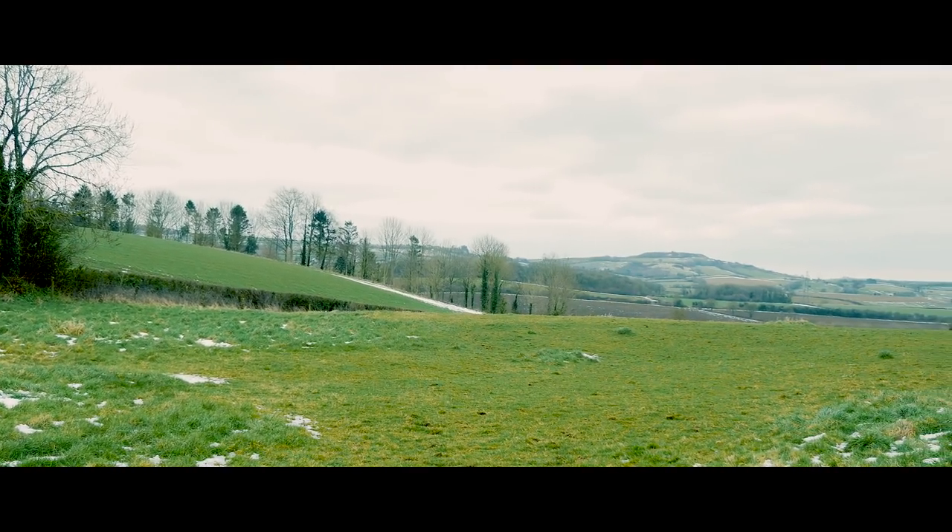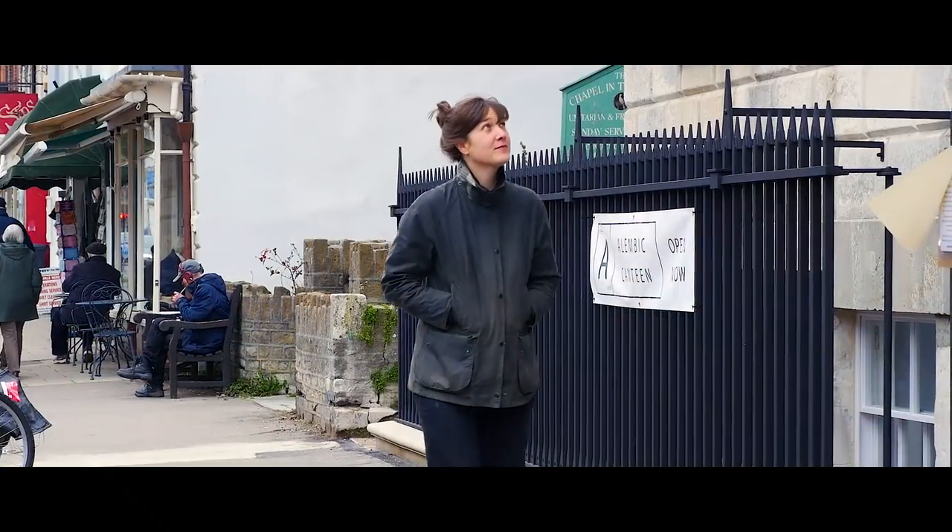My workshop is situated in Nettlecombe, which is about five miles out of Bridport in the southwest of England.